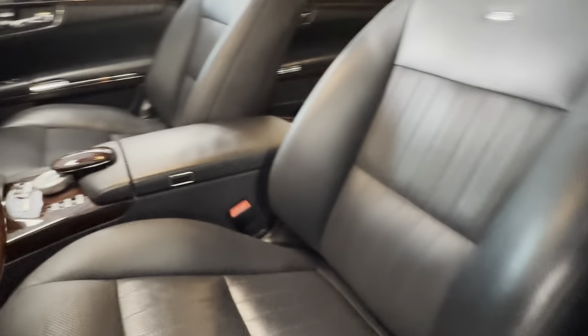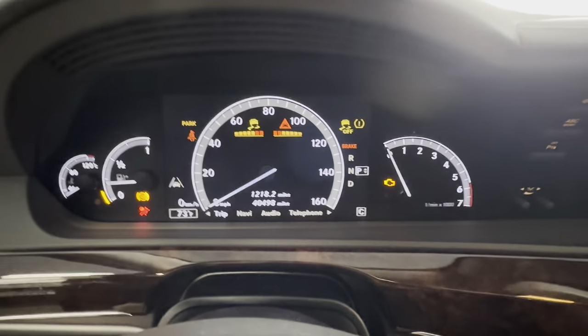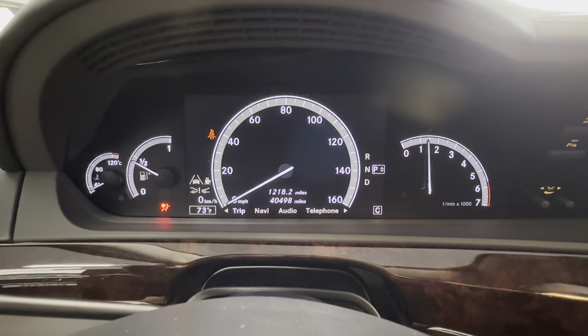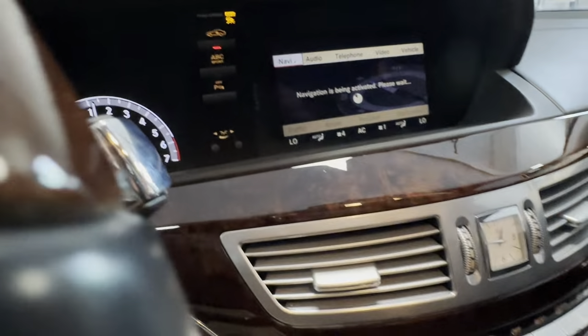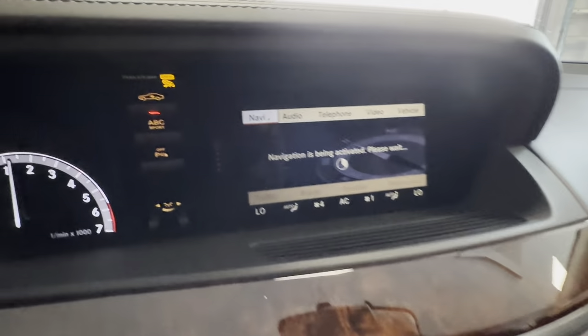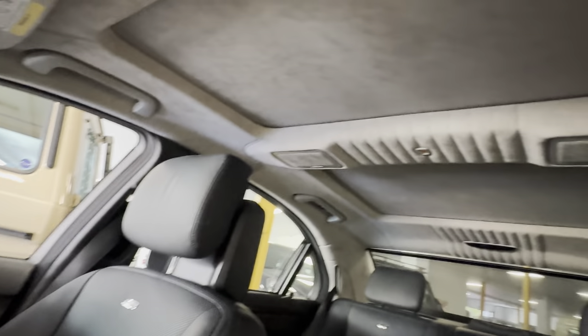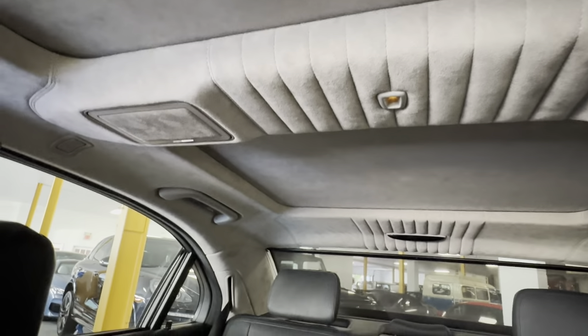Look at that seat. One key. Cold start for you — runs amazing. You have your suspension, operates perfectly. Check out these seats — amazing. Beautiful headliner. Look at that tufting. Actually, I've never seen that on an S600, come to think of it.